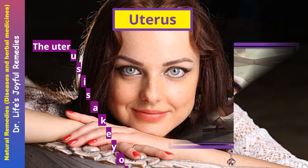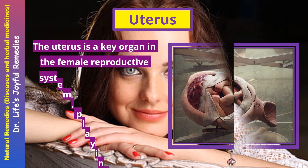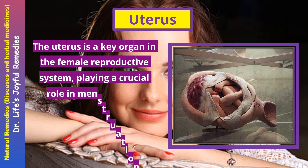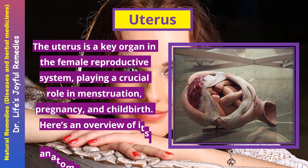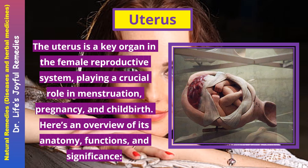The uterus is a key organ in the female reproductive system, playing a crucial role in menstruation, pregnancy, and childbirth. Here's an overview of its anatomy, functions, and significance.